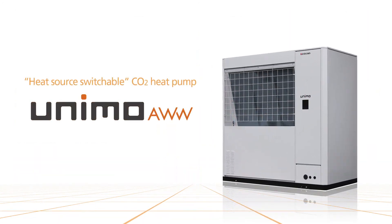The Unimo AWW CO2 heat pump is provided by Mayakawa, leading innovators in thermal energy technology.